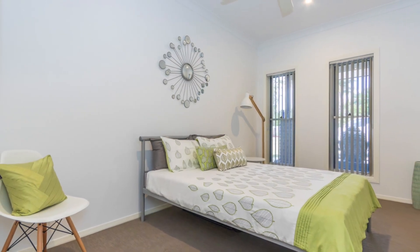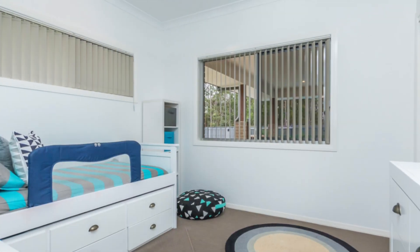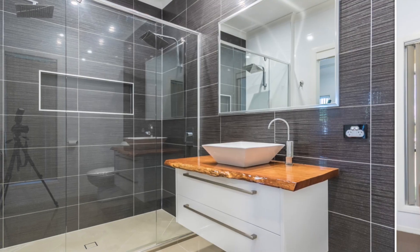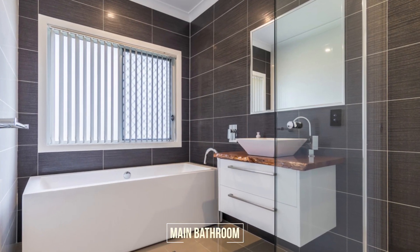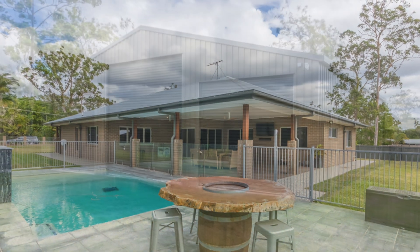There are five generous sized bedrooms all with built-in wardrobes, ceiling fans and zoned ducted air conditioning, while the spacious master bedroom has a walk-in robe and an ensuite with his and hers shower. Along with ceiling fans and Crimsafe security screens throughout, you also have side access to the 12-metre by 12-metre shed.